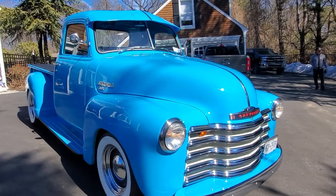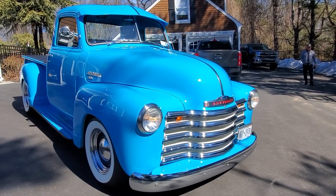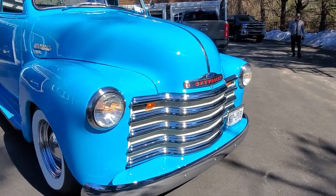Nice big stout grill up front, gleaming in the sun. A little bit of off-white accenting.